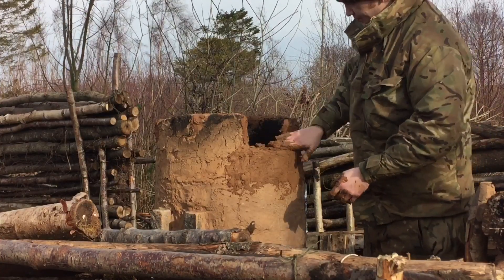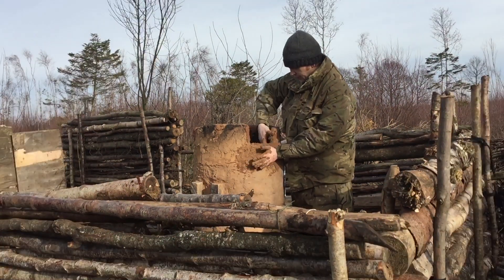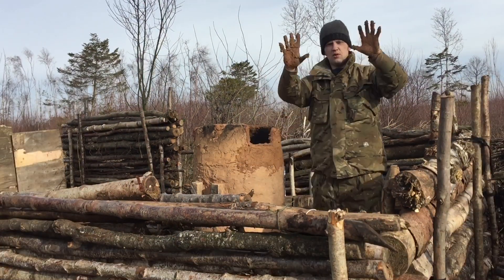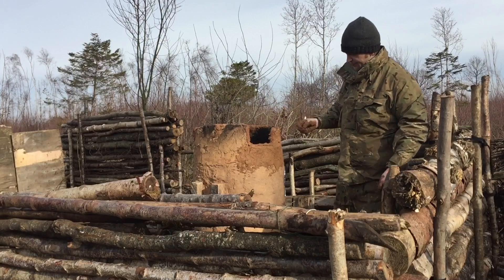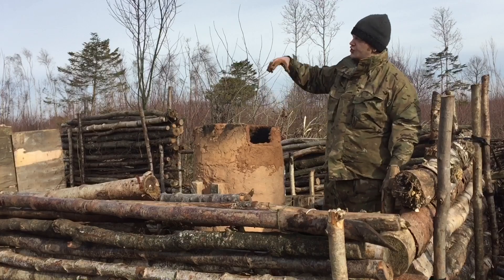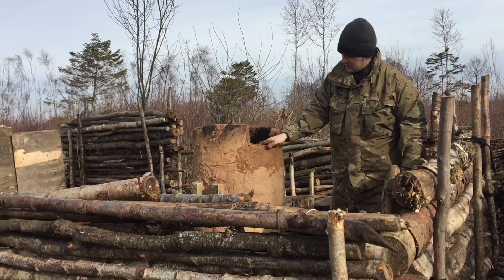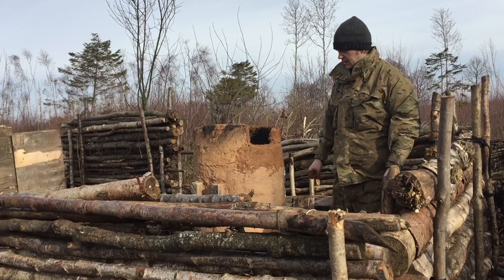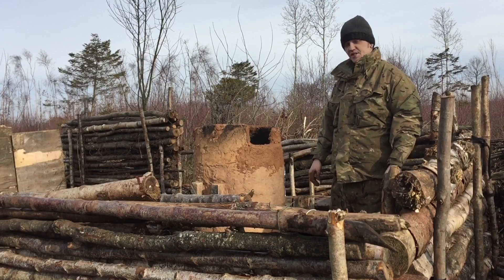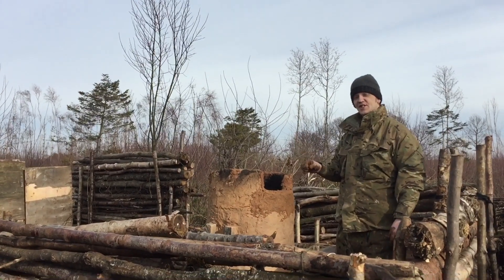All right everybody. Been here for about half an hour and I'm getting mucky. Just filling in this doorway that we were gonna have in the kiln because I'm gonna chimney it up. Let's go. This is gonna be an epic, epic, epic shelter. This is gonna be some serious central heating.